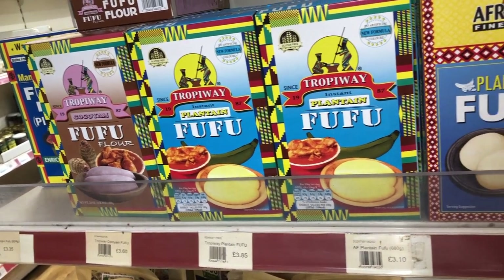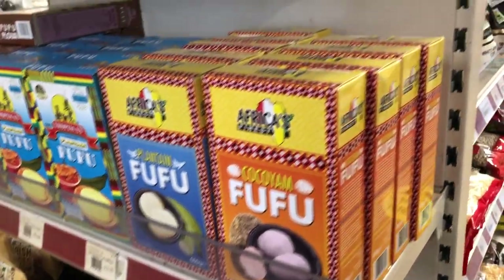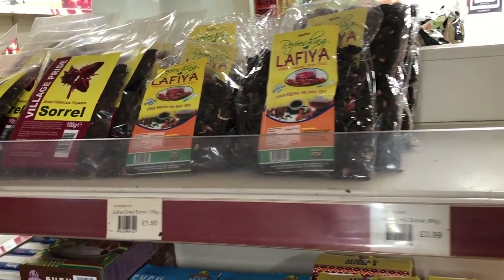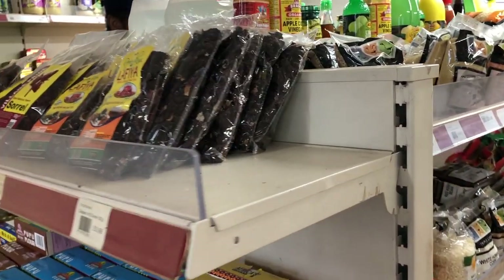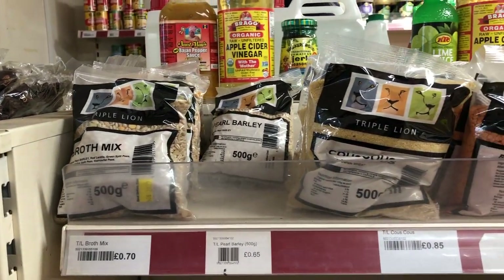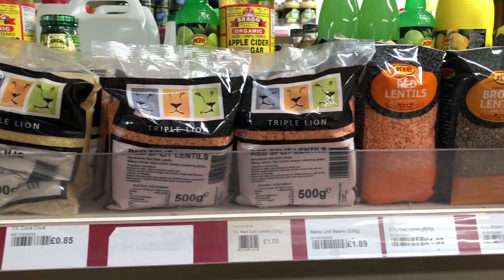Moving on to this aisle that I really love — if you've never tried Africa's Finest plantain fufu, you need to try it. The consistency is something else and it's not so expensive, just about two pounds. Here you have the Lathea odds cold drink — we actually call this zobo from where I'm from, which is Nigeria — and it costs about 99 pence. Over to this aisle you have the brats mix for 70 pence, pearl barley for 65 pence, and these products are all from Triple Lion.